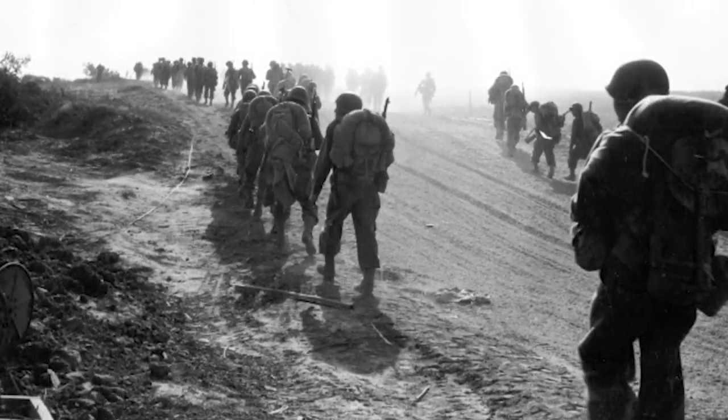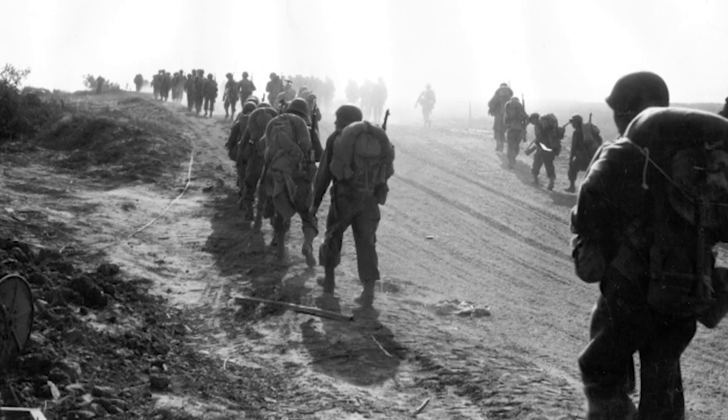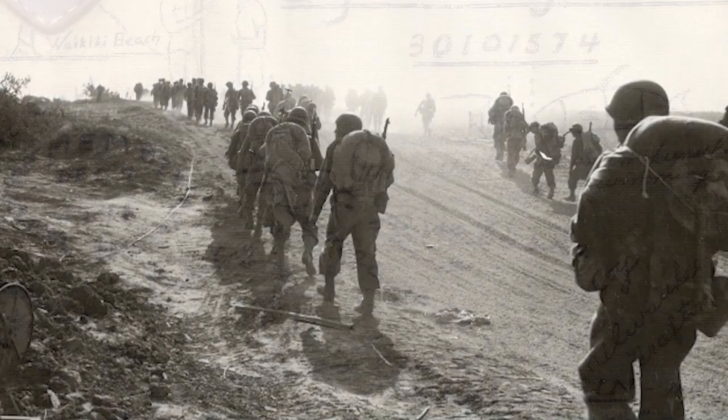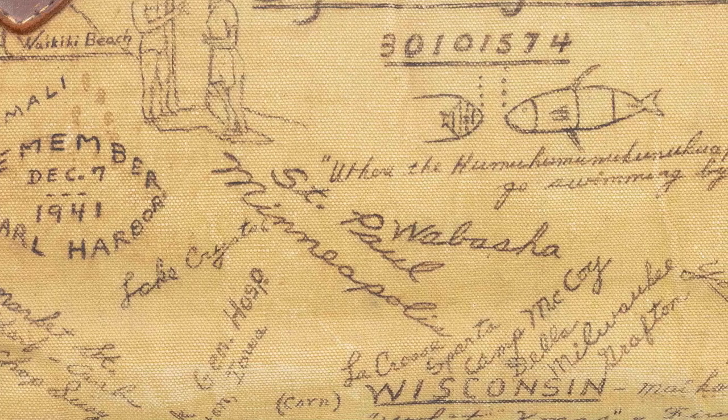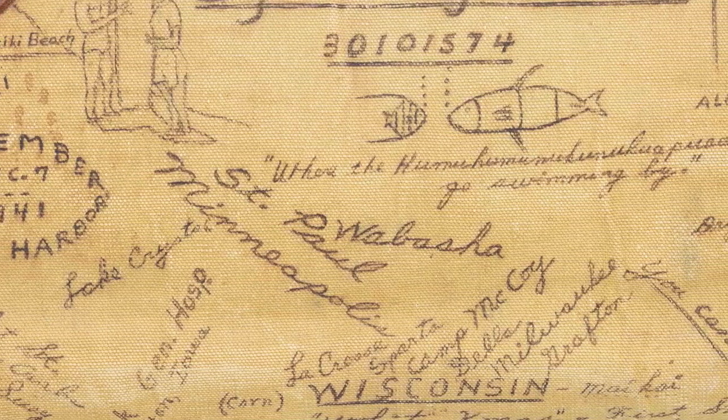On November 5th, 1943, he was injured in combat at Hill 600 in Italy, just prior to the Battle of Montecino. Uchida continued to serve and was honorably discharged on February 19th, 1945.